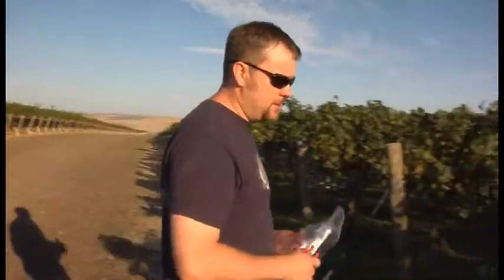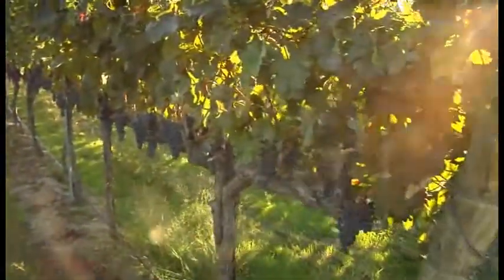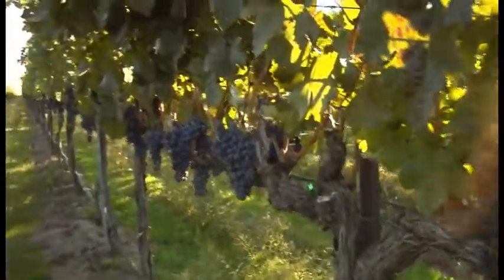Here we are at my Merlot block at Wallula Vineyard. I'm going to take some samples and see what some of the numbers are at — pH and sugars and so forth.